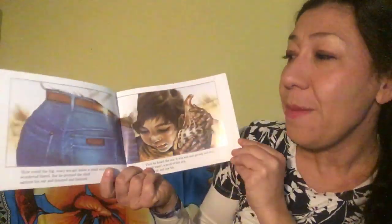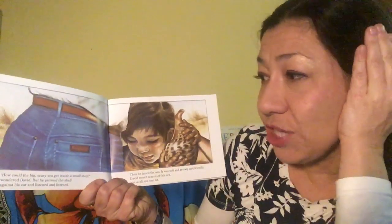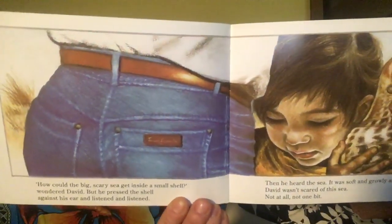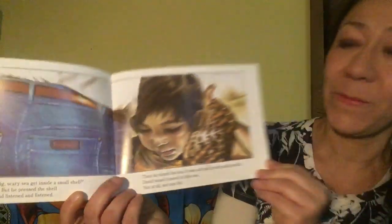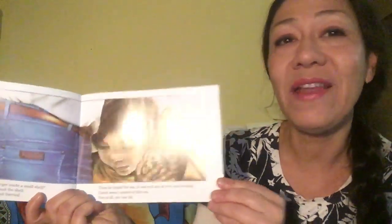How could the big scary sea get inside a small shell? wondered David. But he pressed the shell against his ear and listened and listened. Then he heard the sea. It was soft and growly and friendly. David wasn't scared of this sea. Not at all. Not one bit.